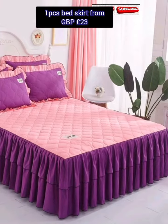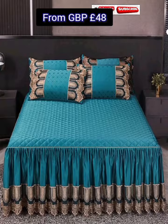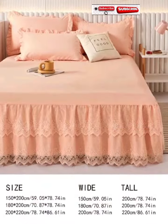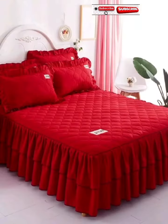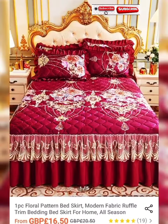Shein always offers discount coupons: on orders over 65 pounds you can get a 15% discount coupon, on orders over 75 pounds you can get a 20% discount coupon, and on orders over 100 pounds you can get a 25% discount coupon. Don't forget to use discount coupons on your order to save lots of money.